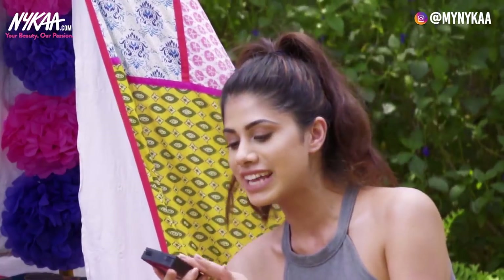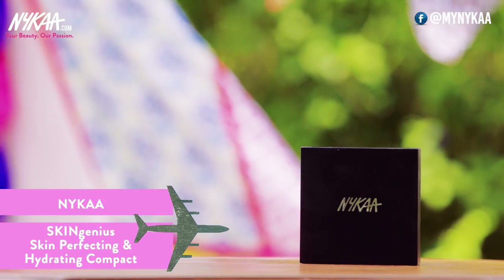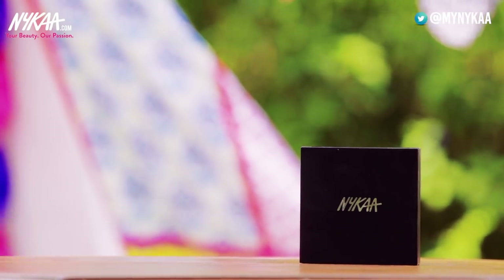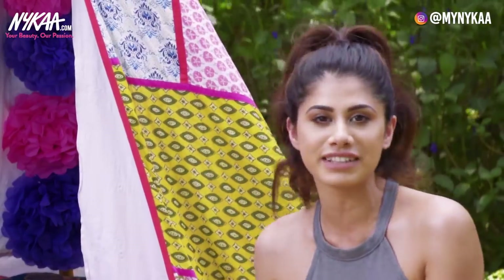I can't say enough good things — this is the Nykaa Skin Genius Compact. It's full coverage and it mattifies your skin instantly. It lasts all day long. We both have this in natural ivory — clearly both of us love this product.